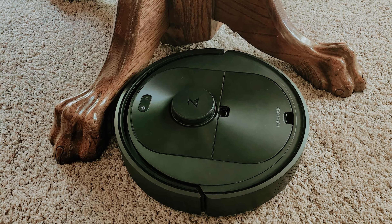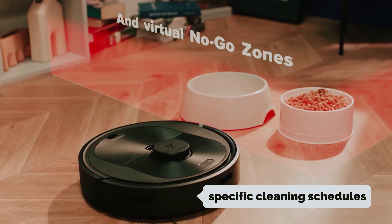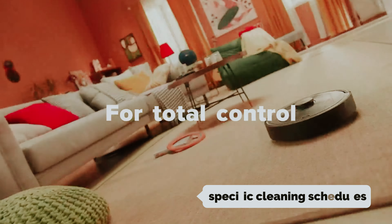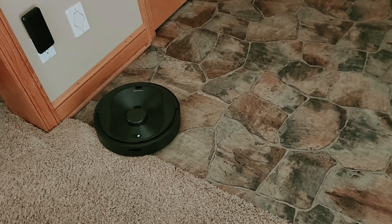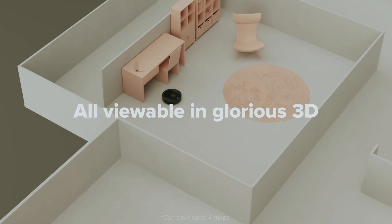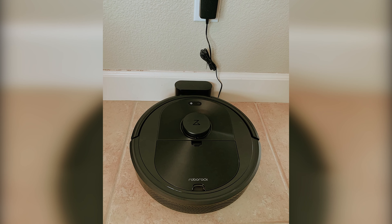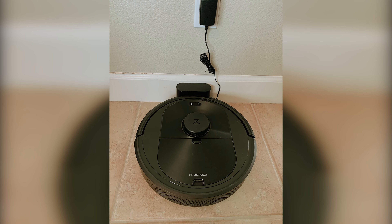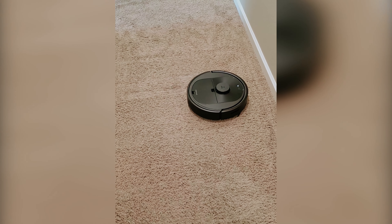Navigating the Q5's user-friendly app is seamless, allowing you to customize your cleaning experience to fit your routine. You can set specific cleaning schedules, choose which rooms to prioritize, and be notified when it's time to replace filters and brushes. While the obstacle detection system isn't flawless, the Q5 outperforms many models in avoiding common household obstacles, making it a reliable choice for pet owners. You'll also appreciate its remarkably quiet operation, which is ideal for skittish pets.